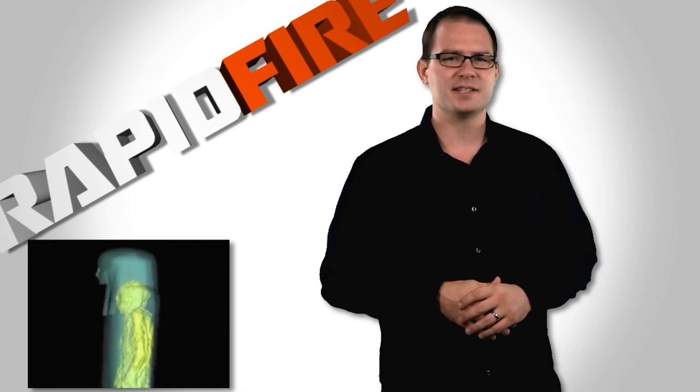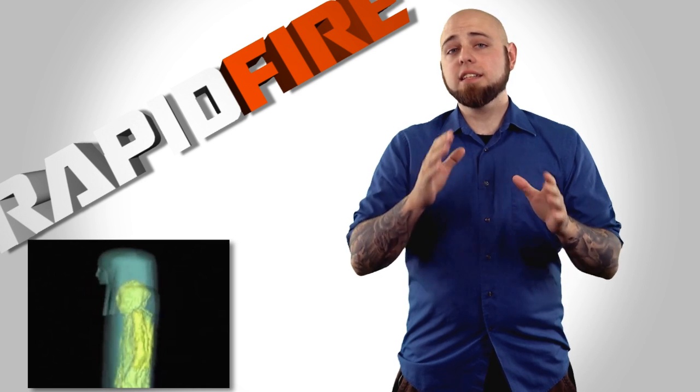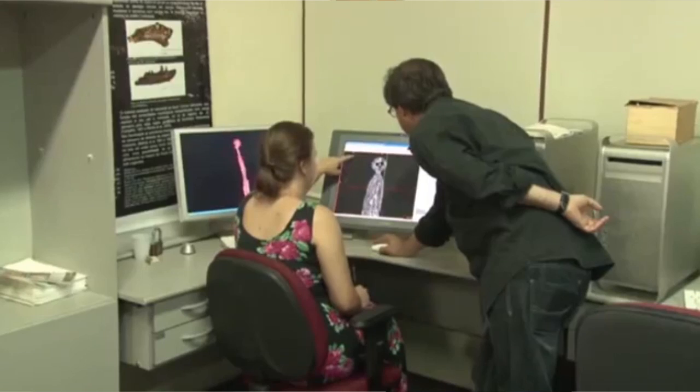More recently, Egyptologists have taken to using CT scans and x-rays to see inside the sarcophagi. This hands-off experience works, but leaves some questions unanswered.